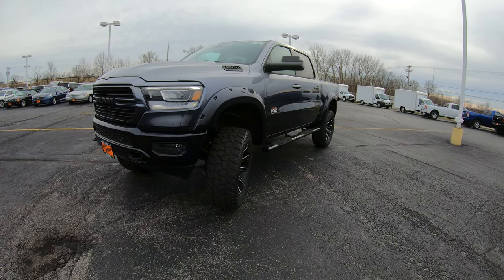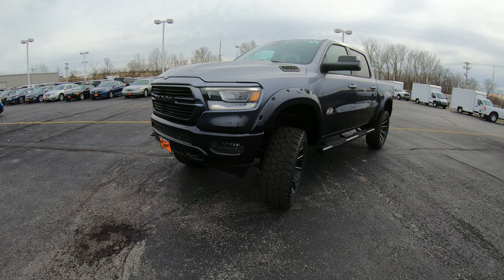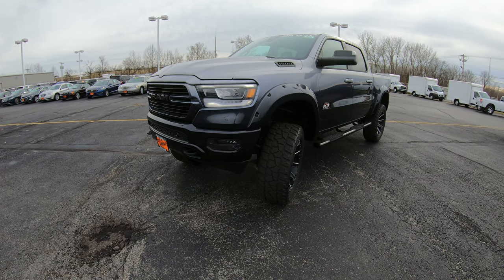Hello and welcome to Sherry Chrysler Dodge Jeep and Ram, where we have a wide selection of over 350 vehicles in stock. If you're on YouTube, hit that subscribe button and give us a like so you can see all of our new arrivals, just like this cool truck here today.